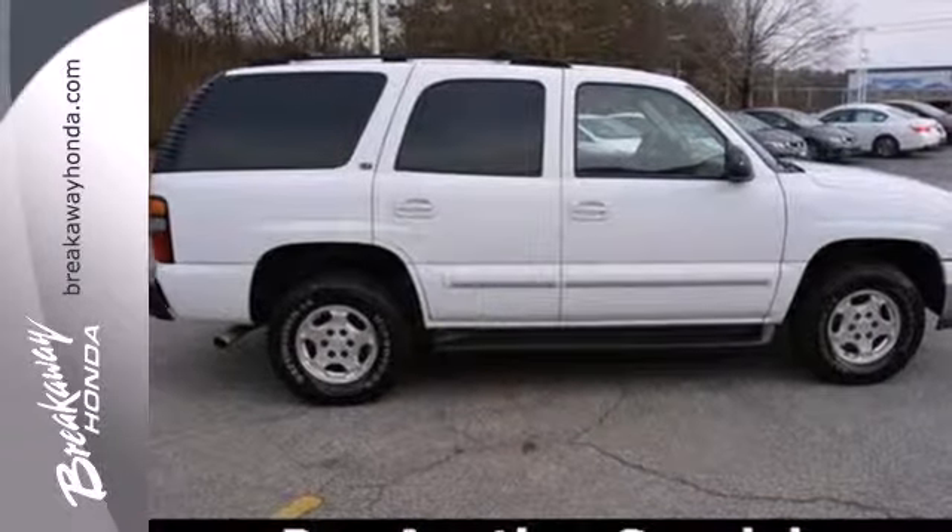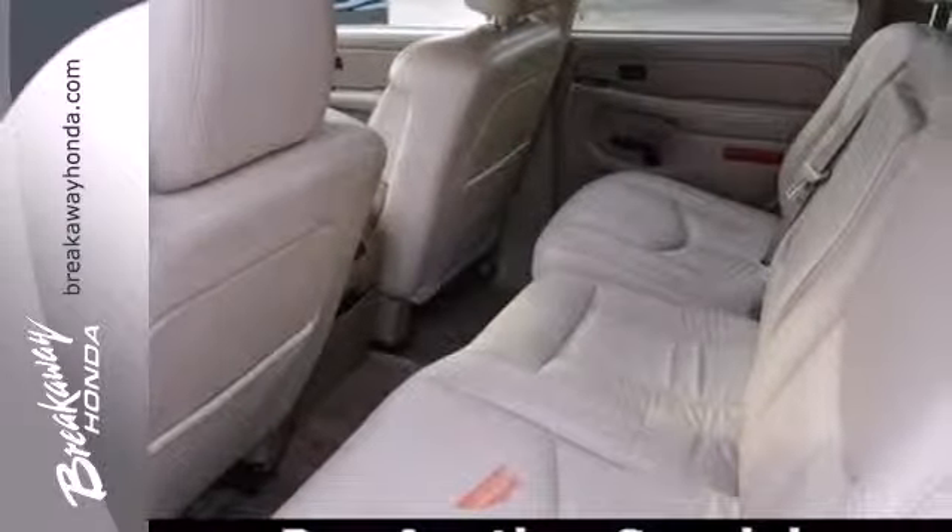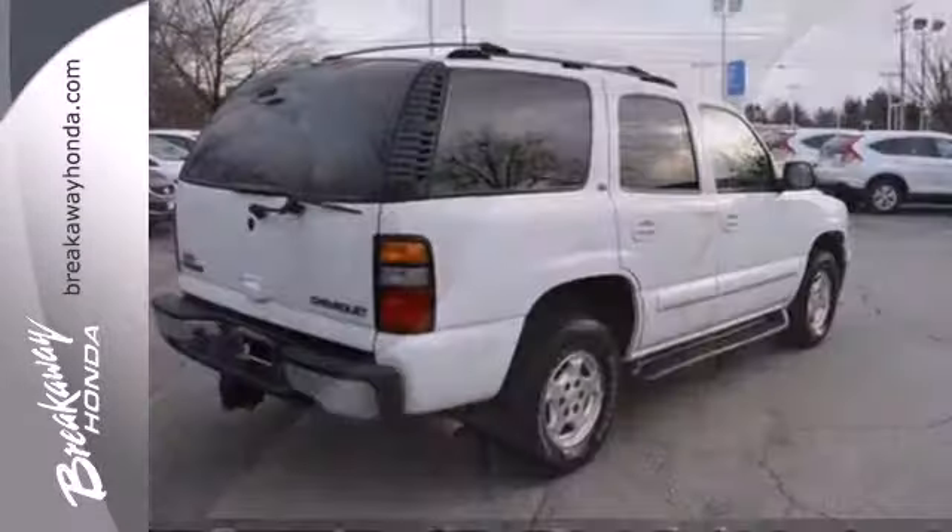Inside the spacious passenger cabin, you'll find an 8-speaker stereo sound system with a CD player, powered door locks, and rear child safety locks.